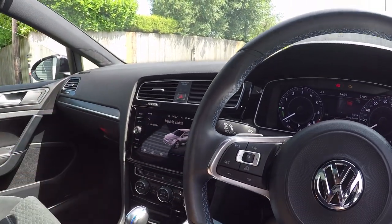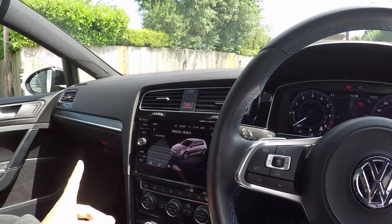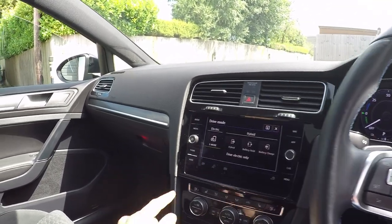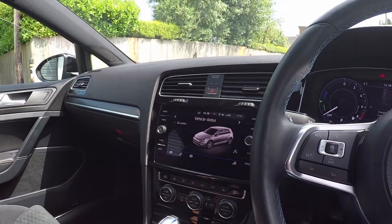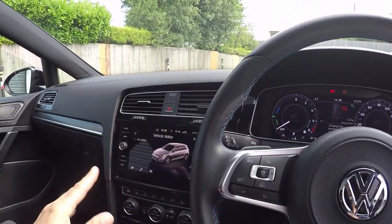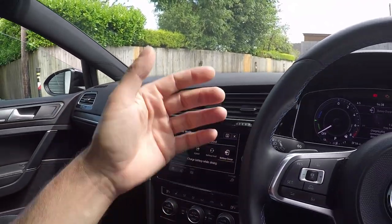GTE mode is a bit like driving in race or sport mode. We haven't got adaptive dampers on this car, so it doesn't make the suspension harder, but the steering gets heavier and the engine's a little bit fruitier. In hybrid mode - the default - the car uses electric and petrol either together or separately to their optimum. Battery hold mode just maintains the current state of charge, so if you want to keep it at 16 miles you can save it for when you need it.